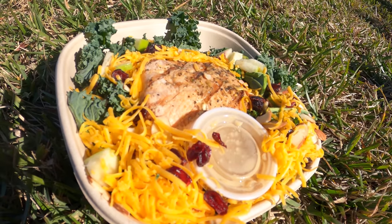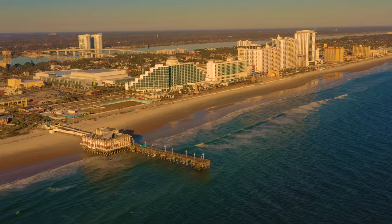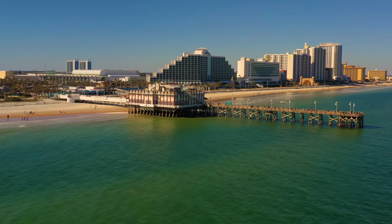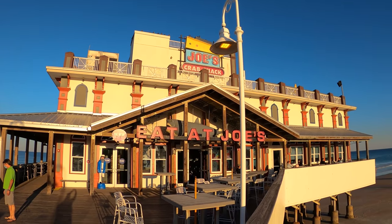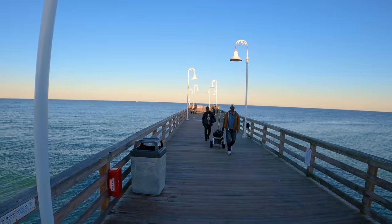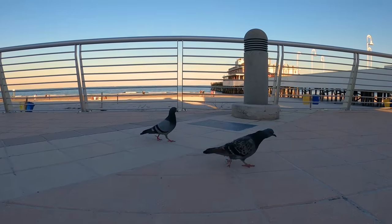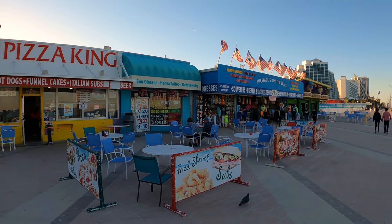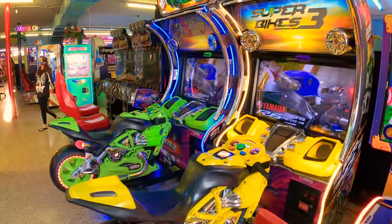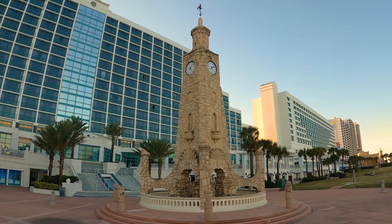I tried the kale salad with salmon and brought it to the beach to eat. The Main Street Pier is the center landmark of Daytona Beach, built in 1925. The building on it was originally a casino; now it's Joe's Crab Shack with popular crab buckets and stuffed shrimp, as well as American dishes. Let's take a walk along the boardwalk. The Mardi Gras Fun Center is a beach arcade with classic games and snack bar. The Hilton Daytona Beach is the closest resort to the pier, with the historic Daytona Clock Tower behind it.